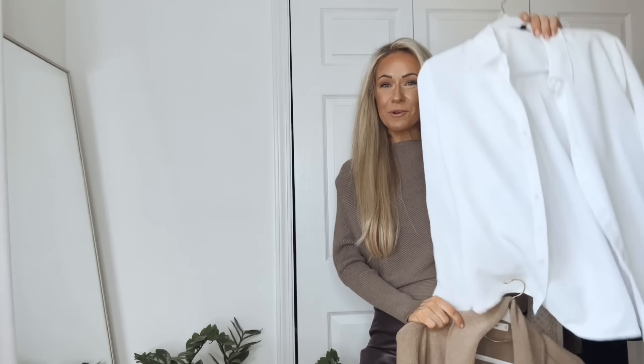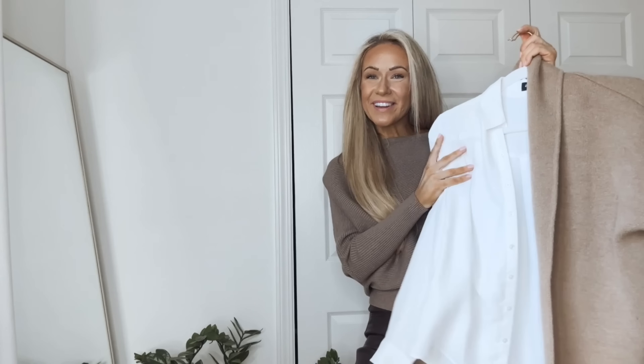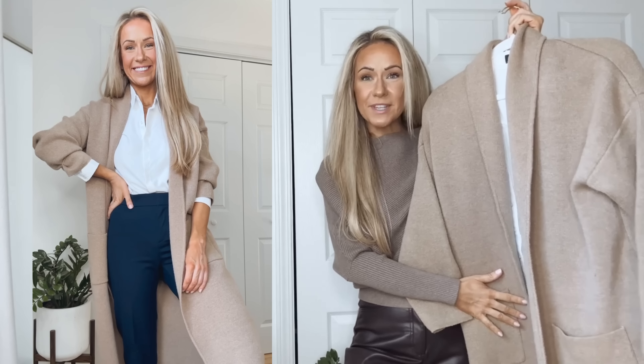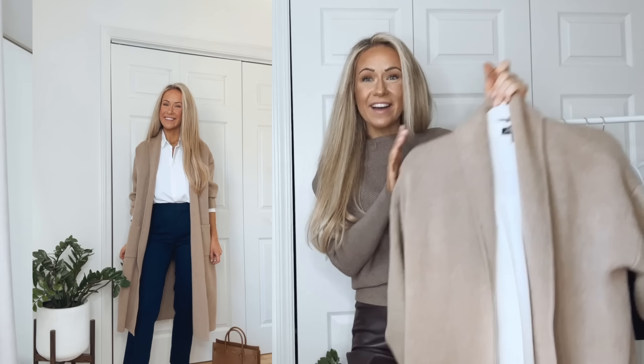Another cardigan combination is a white button-up shirt worn under a cardigan sweater. This sweater is in a really pretty beige-y taupe color and is an oversized fit — I'm wearing my usual size, but if you want it slightly more fitted, size down. I love the length; it goes past my knees. Such a classic cardigan to have. Here I paired it with navy blue pants, but with this combination you can wear any colored pants — you can wear black pants, but I went with navy blue today.